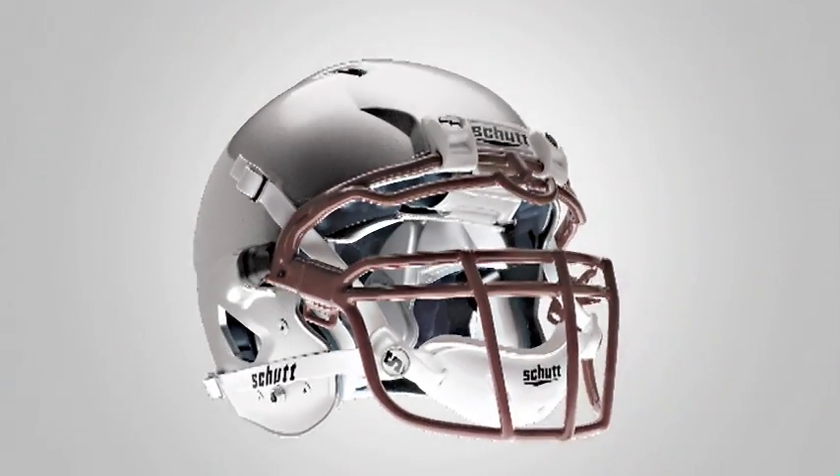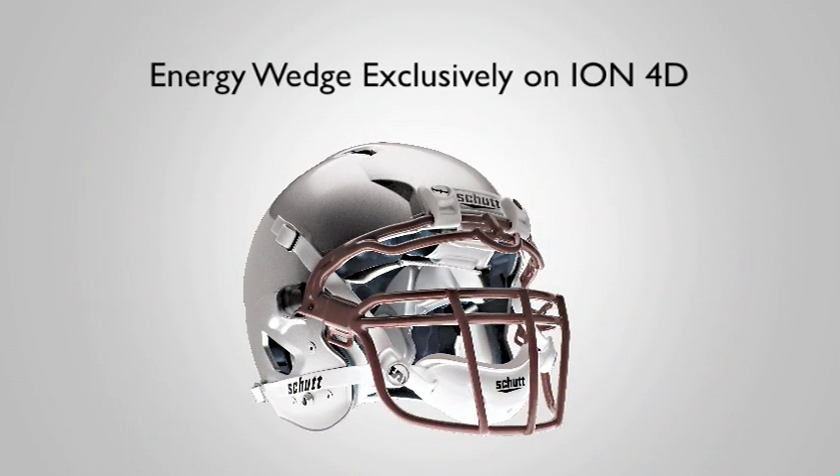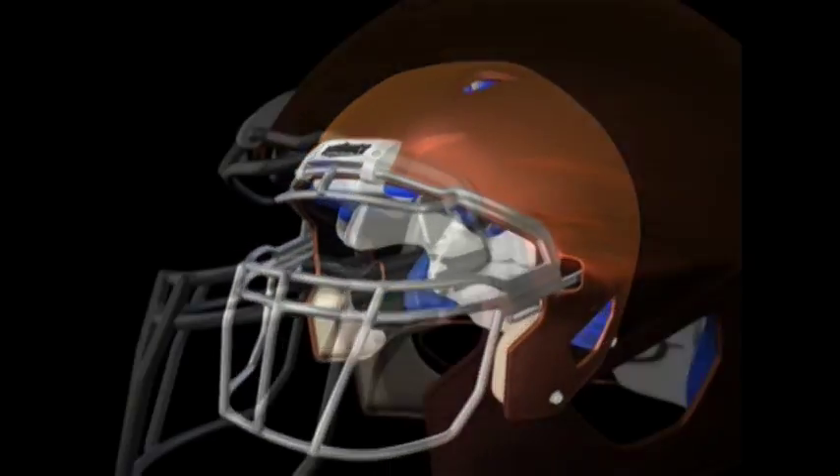The ultimate helmet deserves the ultimate face guard, and in the revolutionary energy wedge face guard the ION 4D has it — a face guard that's integrated directly into the helmet shell and acts as a shock absorber for the helmet.